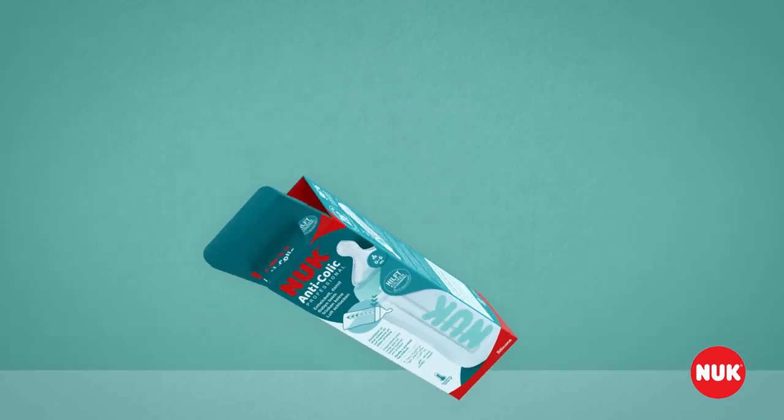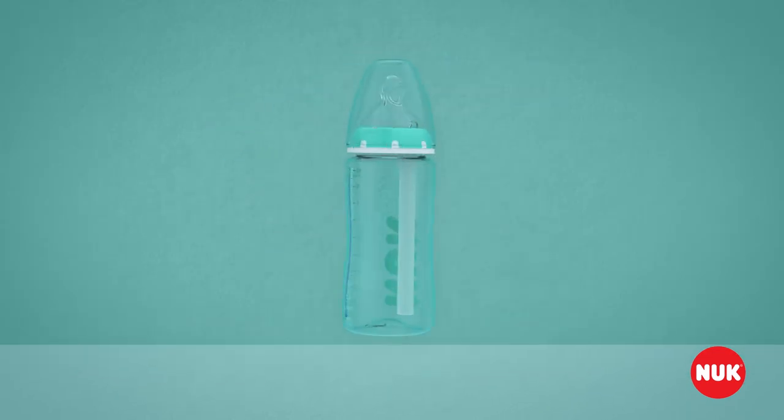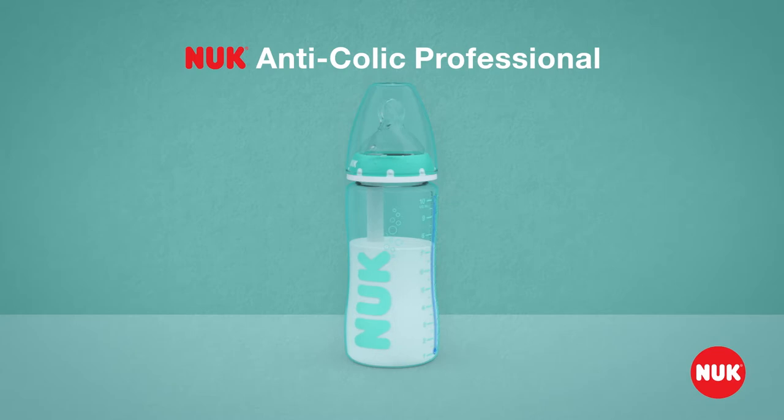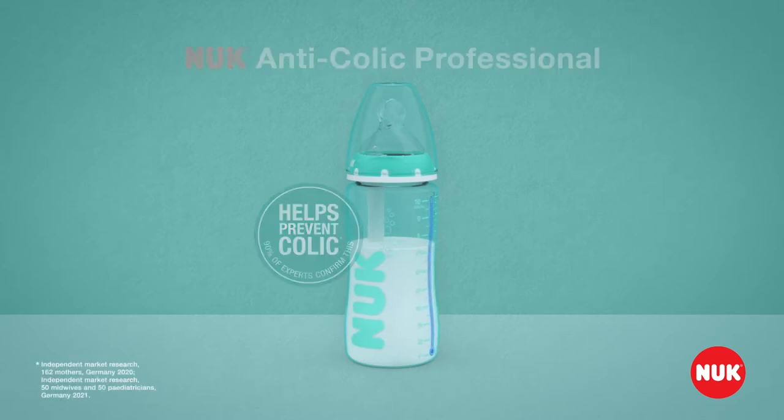Swallowing air when feeding is a major cause of typical colic symptoms. The Nook Anti-Colic Professional was developed so that babies do not swallow air when feeding. This is the way it helps prevent colic.